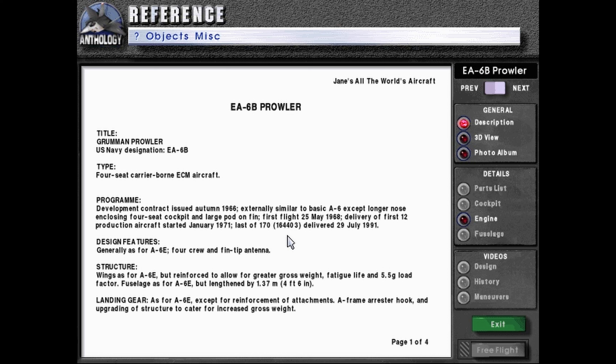Last of 170, tail number 164403, delivered 29th of July 1991. Design features generally as for A-6E, four-crew, and fin-tipped antenna. Structure: wings as for A-6E, but reinforced to allow greater gross weight, fatigue life, and 5.5G load factors.